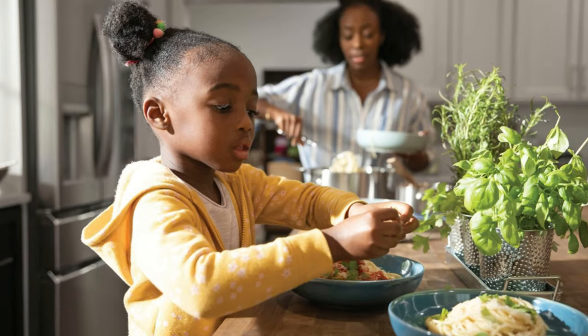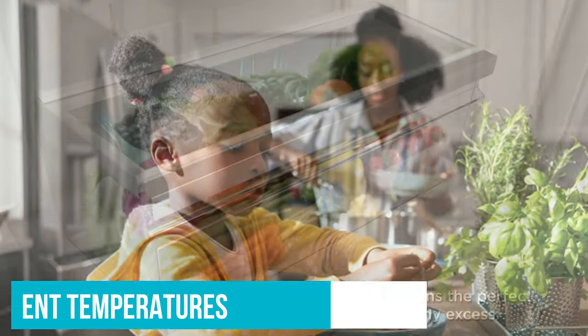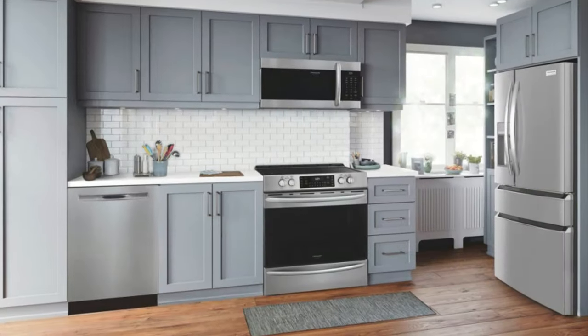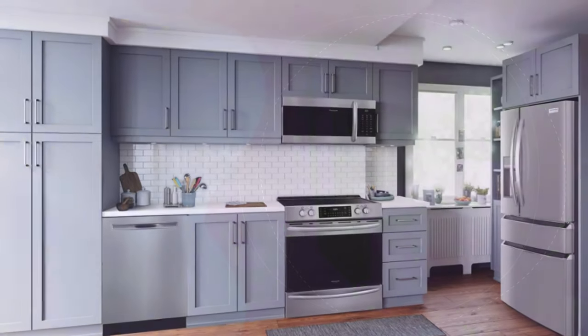But that's not all. This model shines in maintaining consistent temperatures too, thanks to Frigidaire's innovative twin-tech cooling system. This technology ensures even air circulation and temperature stability across tall compartments, keeping your food fresher for longer.